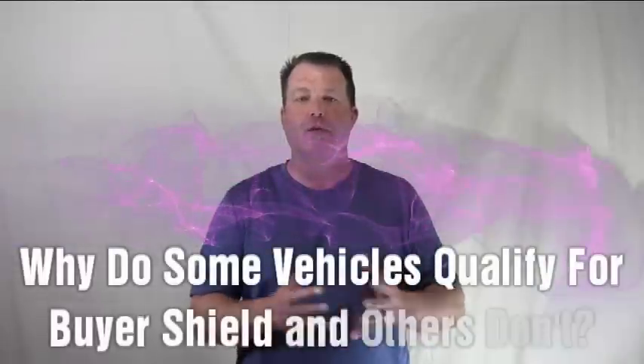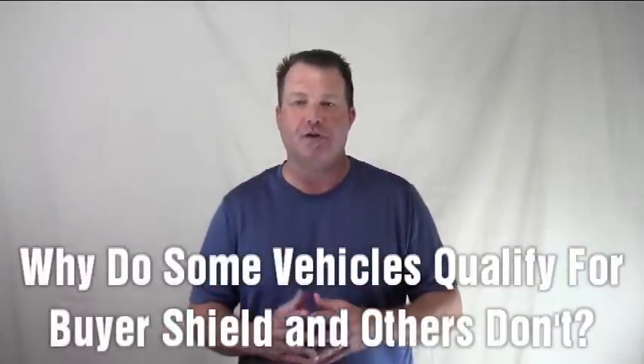Hey, Tony Wilcox here with ABS Auto Auctions. So you've had a little bit of time to get used to and see the benefits of our new Buyer Shield program. And some of our dealers have been asking us, hey, why doesn't this particular unit or that particular unit not have a Buyer Shield on it?